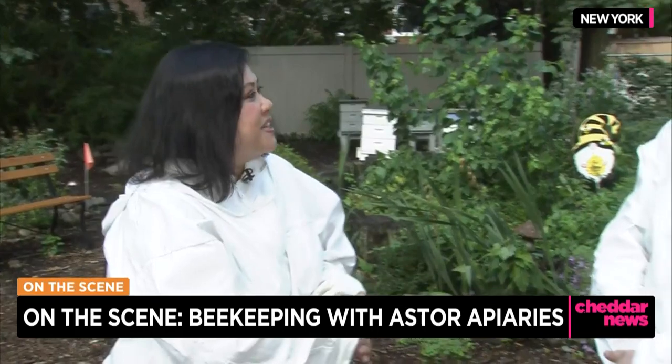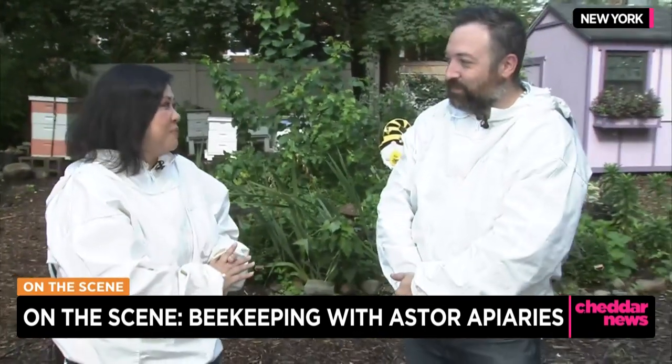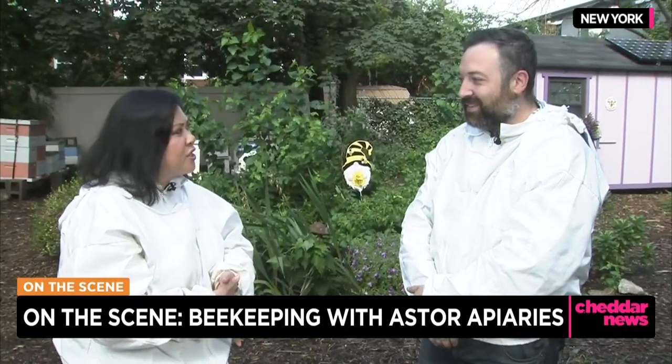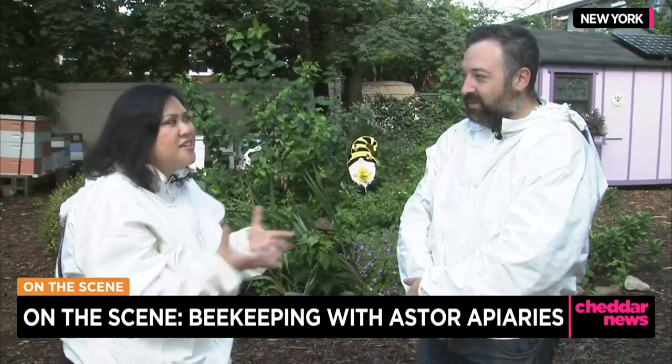Hey, Kristen. I'm back here with Nick Heffley. He's the owner of Aster Apiary. We went to the hives earlier, and now we're going to sample the honey. But let's start with something simple — what is honey, actually?